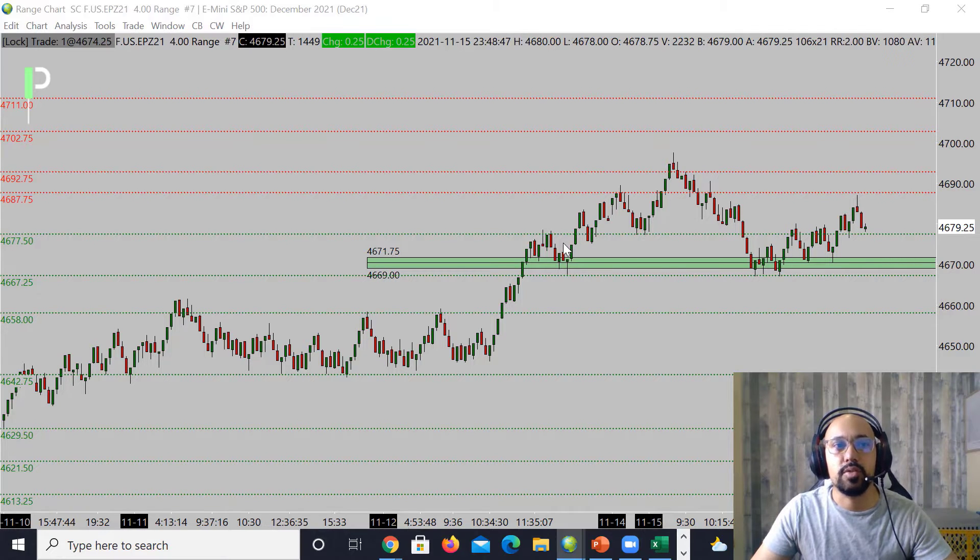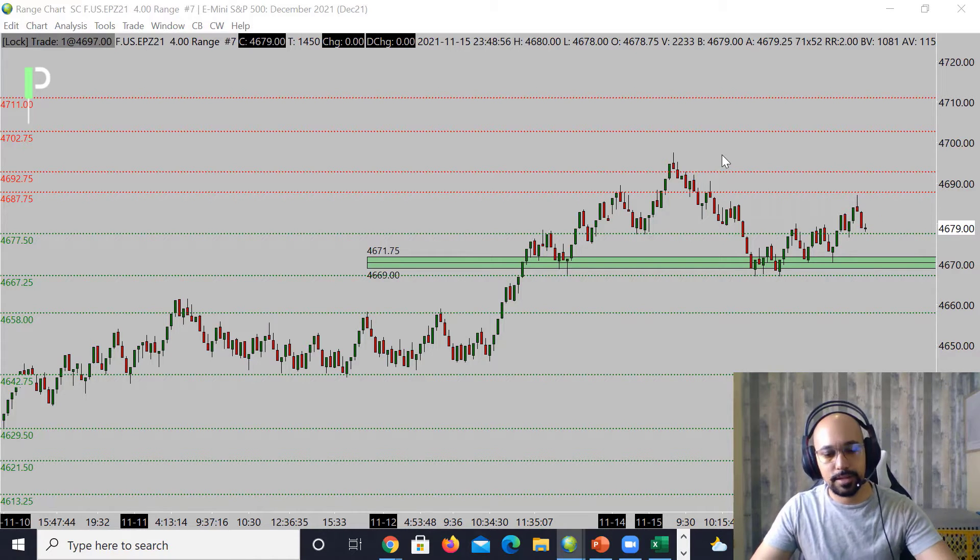For S&P 500, we did see some downward movement for the U.S. session and then hit off support at 4667.25 — nice one, two, three touches — and then a pullback to the upside retesting those 4687.75s. You can see that's where we rejected. So for the London session, and maybe even into the U.S. session, we'll see if we get there before London.